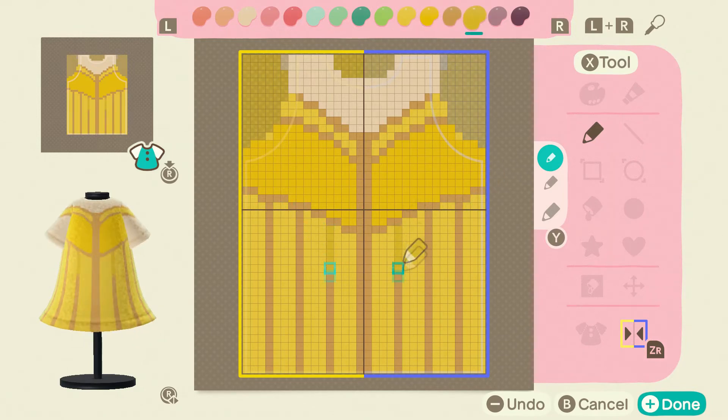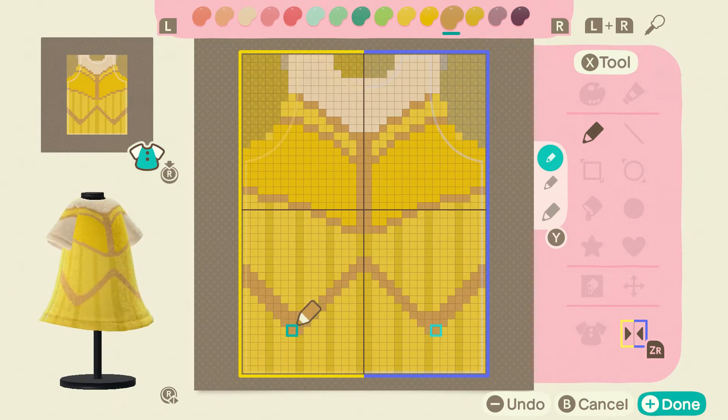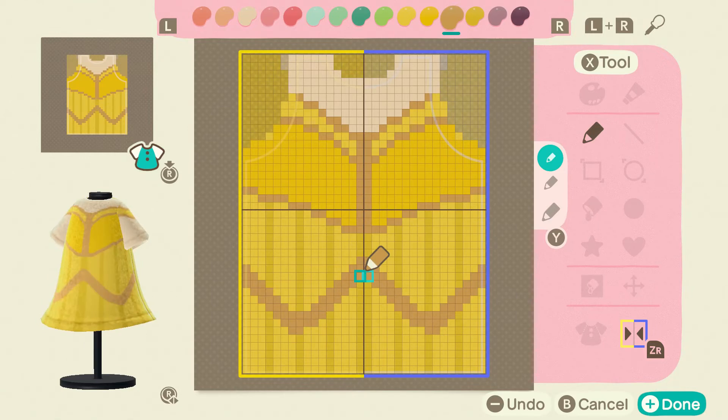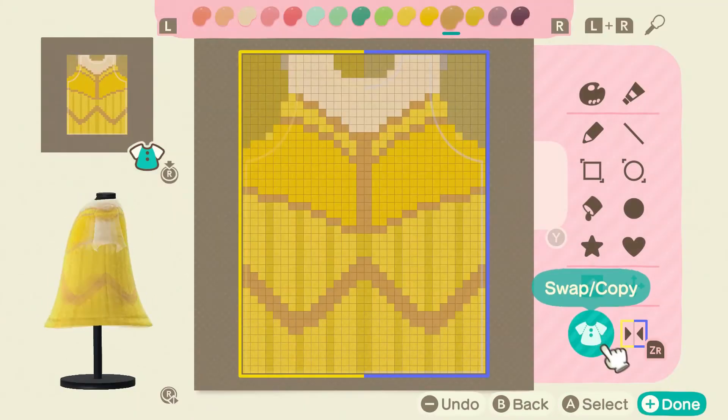For the other designs from past videos, I will be going back and updating the description to include those codes as well so you can go ahead and download them from there if you're at that point of the game. What I'm talking about is when the Able Sisters move in — once they open their store, there's a little kiosk. If you go to that kiosk, it lets you either download designs by looking at the code or you can upload your own as well.